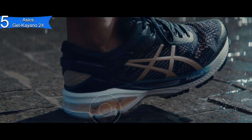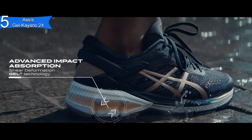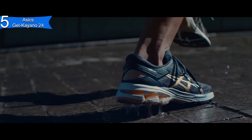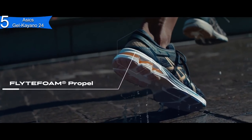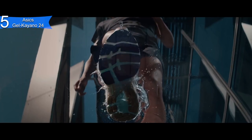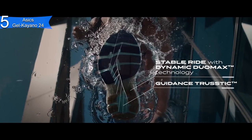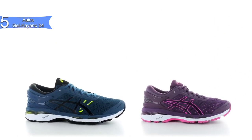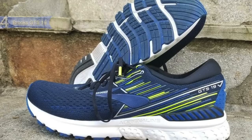However, with this much support, it only makes sense that it may not be the fastest for running. Overall, the Asics Gel Kayano 24 are great running shoes due to its support, fit, and various design options. If you are looking for the best running shoes for support, then the Asics Gel Kayano 24 is the best option for you.